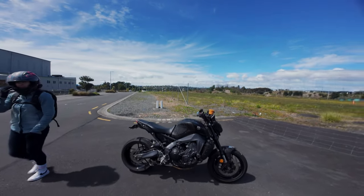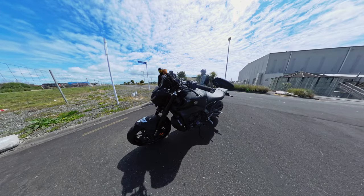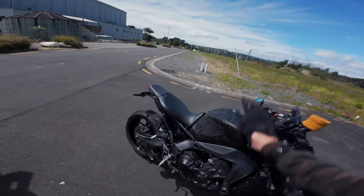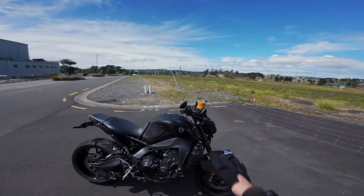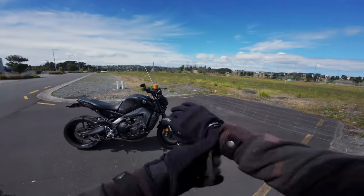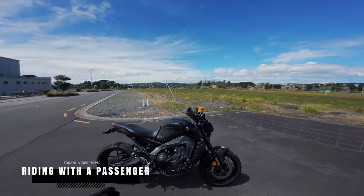Welcome back throttle fam to Throttle Tube. I'm Ryan. Check out the new wrap on my bike — I just uploaded a video of me doing this job, so if you wanna see that, go check it out. However, today we are gonna go over some riding tips for riding with a passenger.